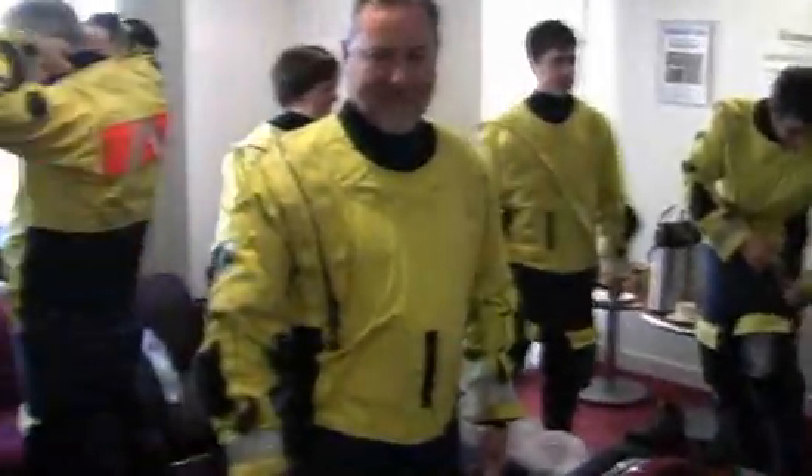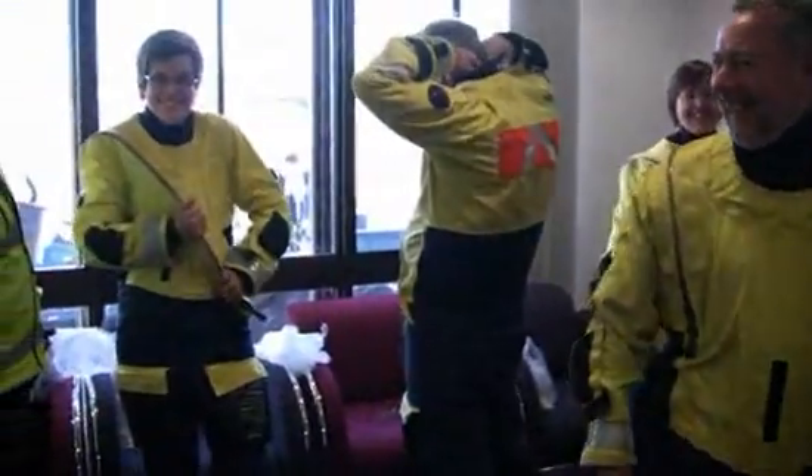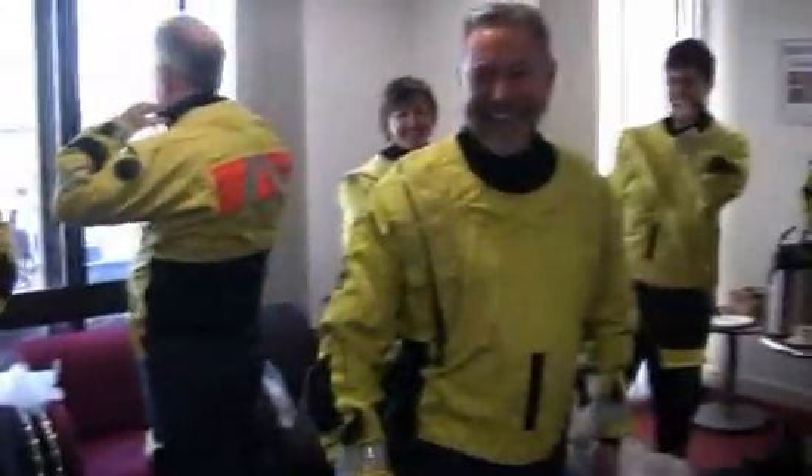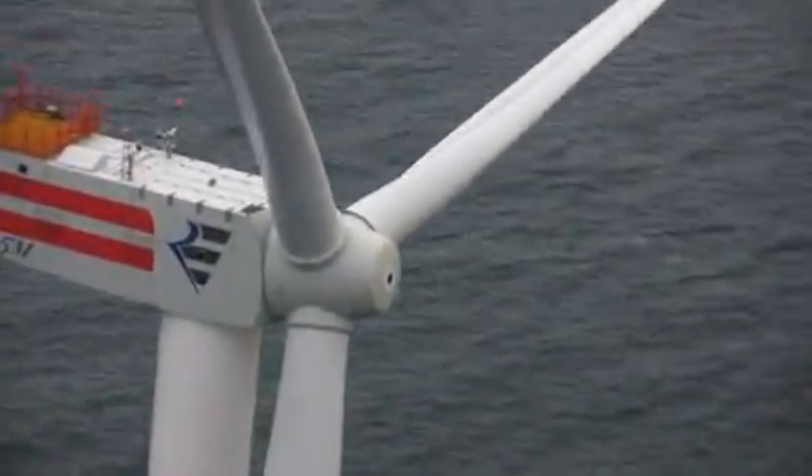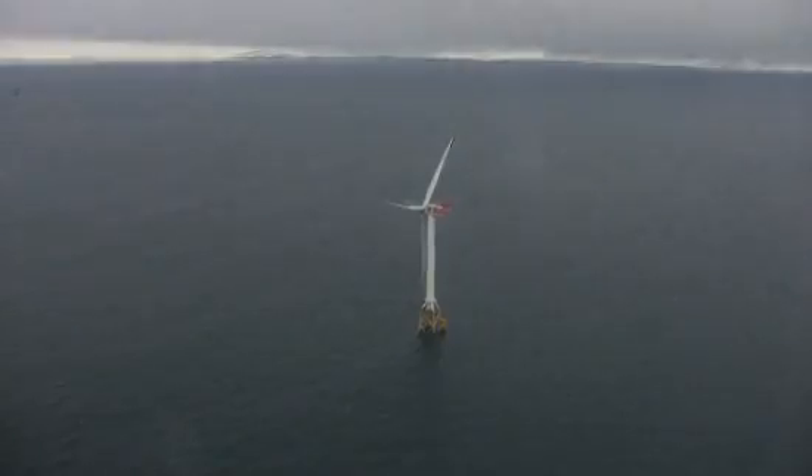Burnt Island Fabrication, the company that actually makes the jackets, says they already have 44 orders for these things, and will probably be selling 200 a year in about 18 months. They may not be as elegant as traditional wind turbines, but expect to see a lot of them in the future. I'm Michael Kanellis for Greentech Media.